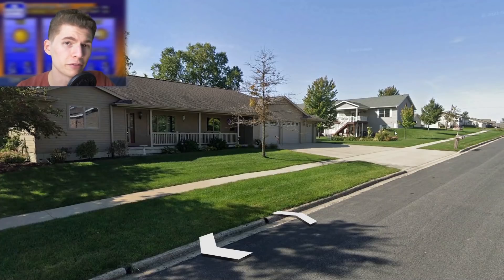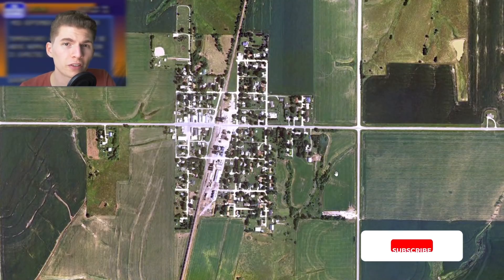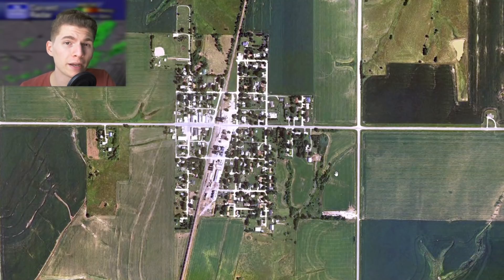Next up is the Hallam, Nebraska tornado, which occurred on May 22nd, 2004. Hallam is a very small town in Nebraska with a population of 276 people in the 2000 census. On May 22nd, 2004, a 2.5-mile-wide F4 tornado completely flattened the town.